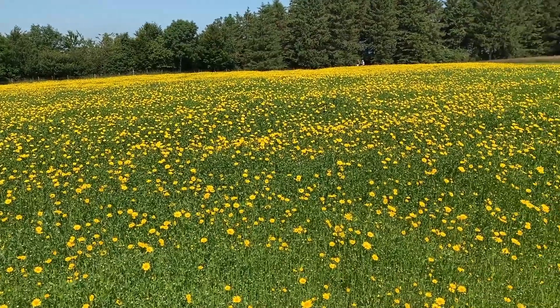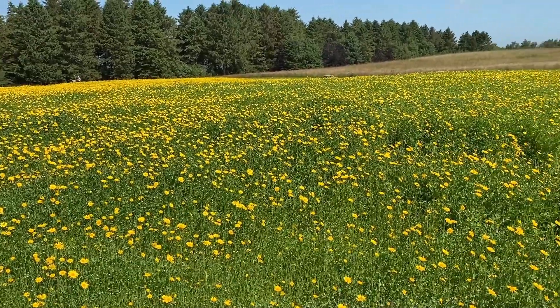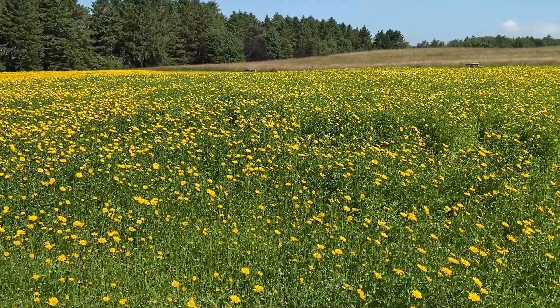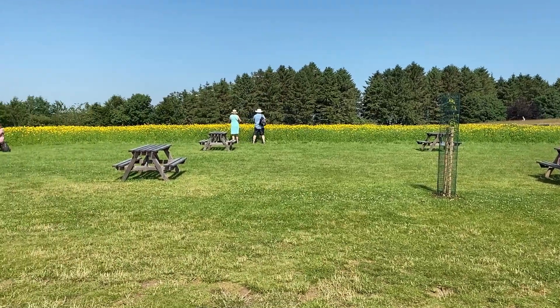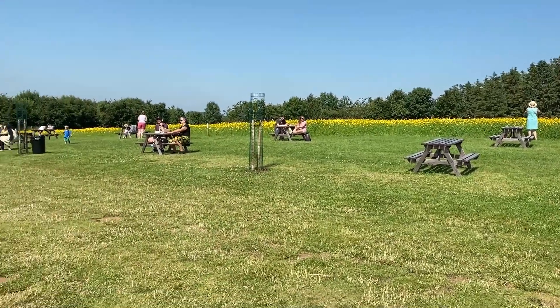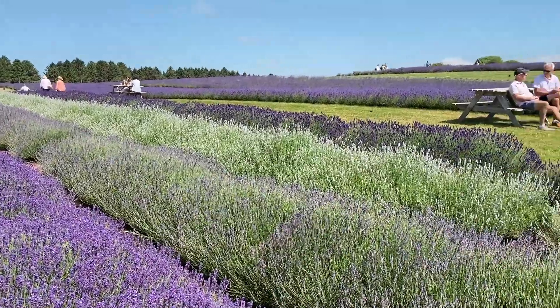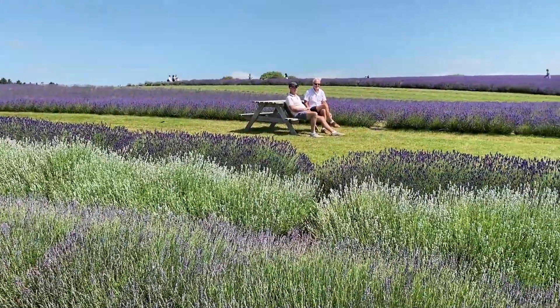I believe these are corn marigolds and they are just beautiful — so bright yellow. There are these lovely picnic tables next to the yellow wildflowers, but here's the really cool picnic table: you can have a picnic right in the midst of all the beautiful fragrant lavender.